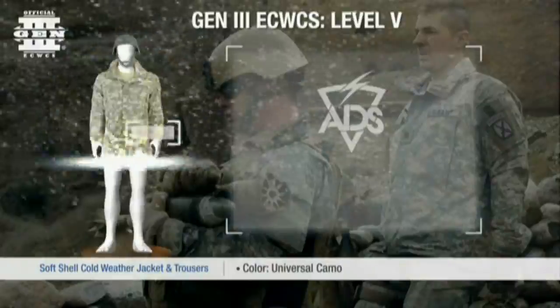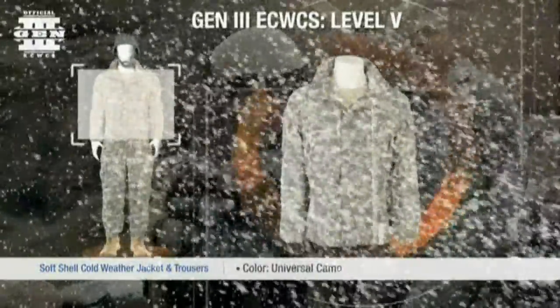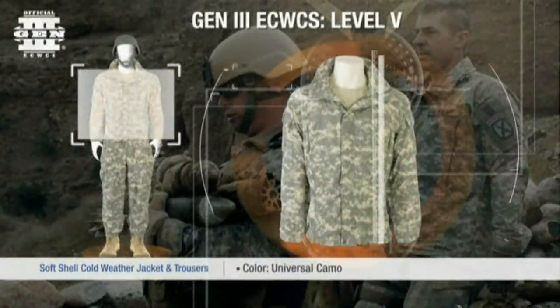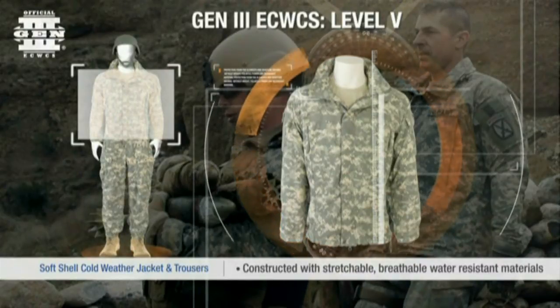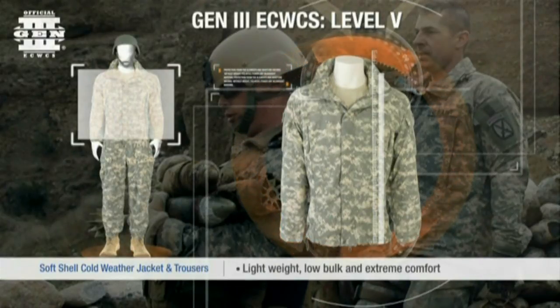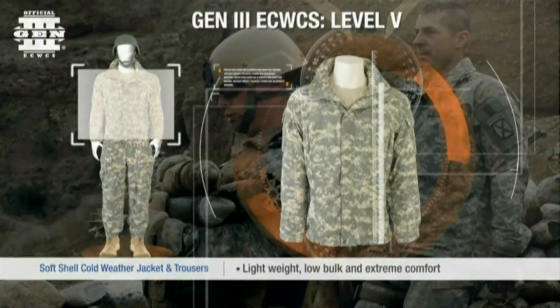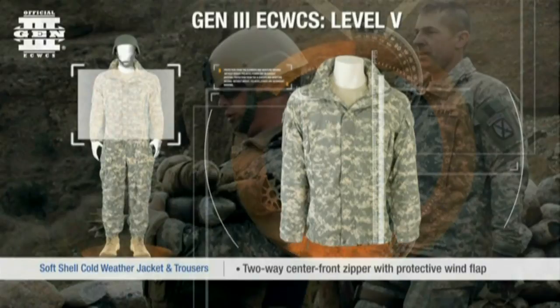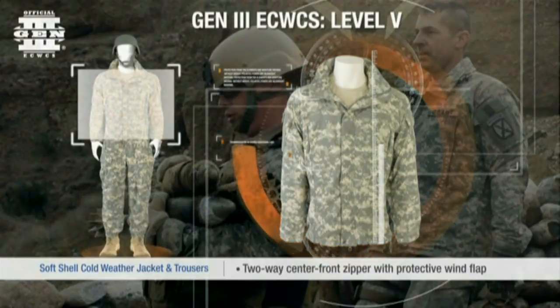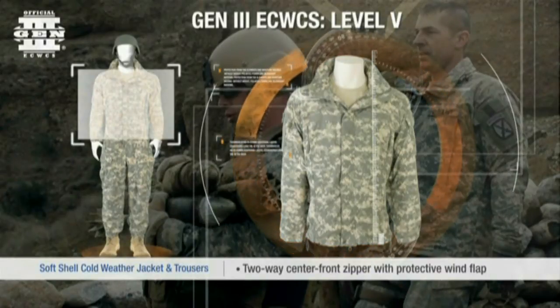Gen 3 level 5. The Gen 3 softshell cold weather jacket and trousers are designed for use in moderate to cold weather conditions as a soft shell combined with other base and insulated layers. Constructed with stretchable and breathable water resistant materials, the jacket and trousers provide lightweight, low bulk and extreme comfort for movement.